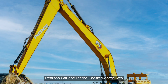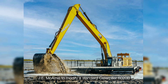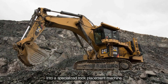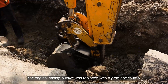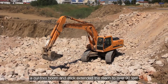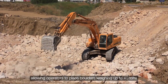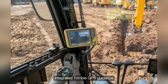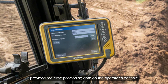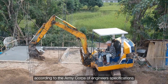Pearson Cat and Pierce Pacific worked with J.E. McComas to modify a standard Caterpillar 6020B mining excavator into a specialized rock placement machine. The original mining bucket was replaced with a grab-and-thumb attachment designed for handling large stones. A custom boom and stick extended the reach to over 90 feet, allowing operators to place boulders weighing up to 40 tons. Integrated Trimble GPS guidance provided real-time positioning data on the operator's console, ensuring each rock was placed according to Army Corps of Engineers specifications.